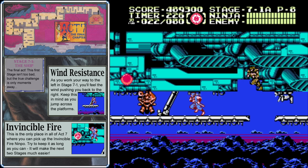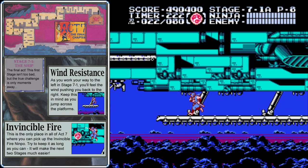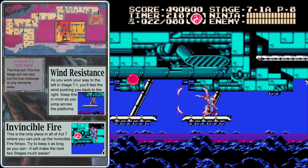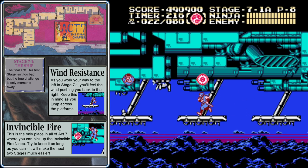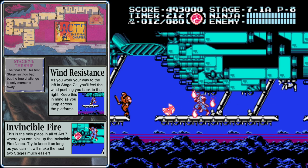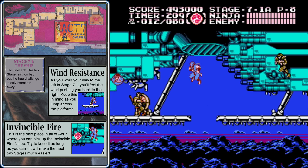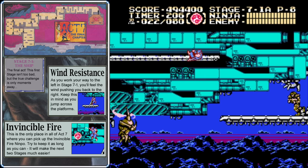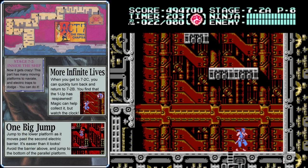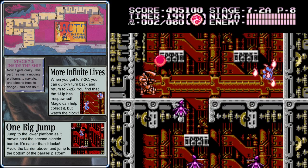Up ahead we're going to find the only invincibility power in all of Act 7, and I highly recommend grabbing it and carrying it as far as you can. I'm going to show you two strategies moving forward: one for if you still have the invincibility power-up, and another for if you don't. If you die after making it into Stage 7-2 or 7-3, you'll want to use the second strategy. But see how far you can make it with the invincibility fire — it will save you a lot of hassle.